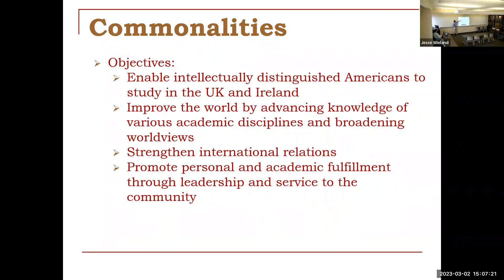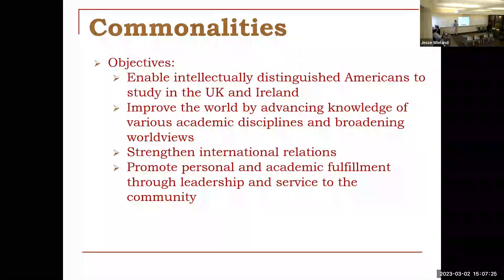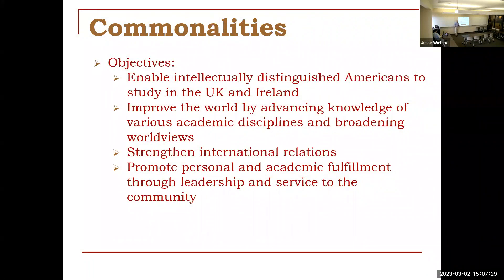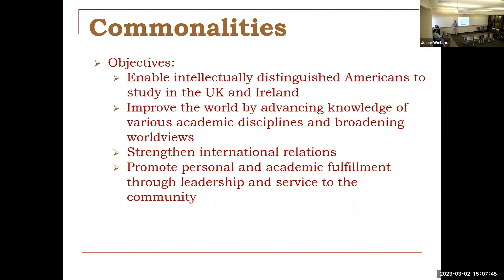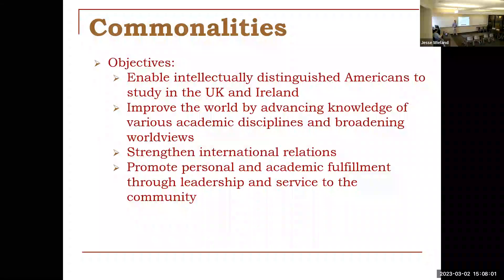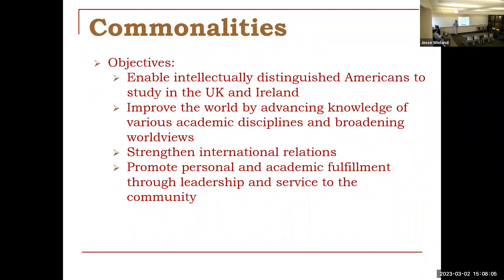It can also work well if you're considering a PhD here in this country to consider getting an adjacent master's program that will enhance what you eventually want to do. A few other commonalities: they're looking for intellectually distinguished Americans to study in the UK and Ireland, meaning they want good grades and a record of distinction in academics, research or engaged learning, improving the world through your academic discipline as well as leadership and service skills, broadening worldviews, strengthening international relations, and personal and academic fulfillment. How have you served your community here? How will that carry over to your service as a student in the UK and after the degree program?